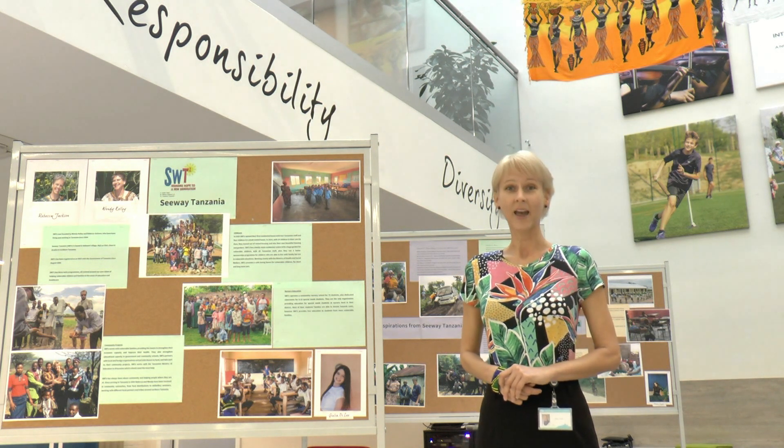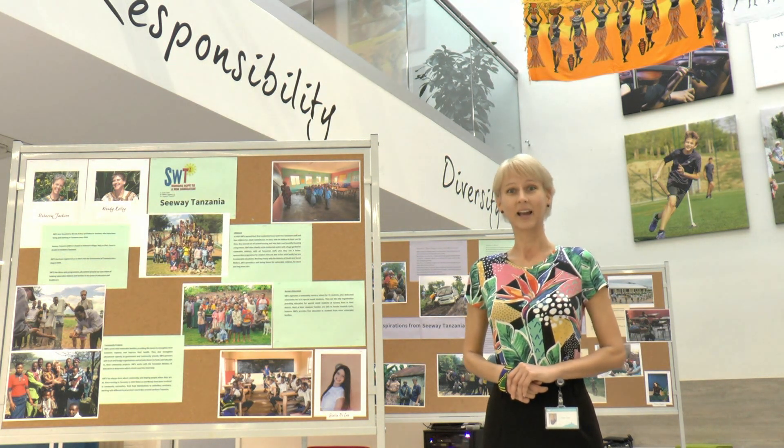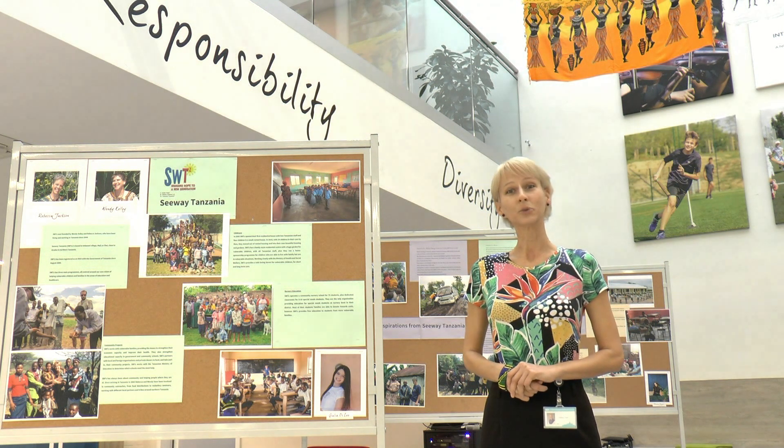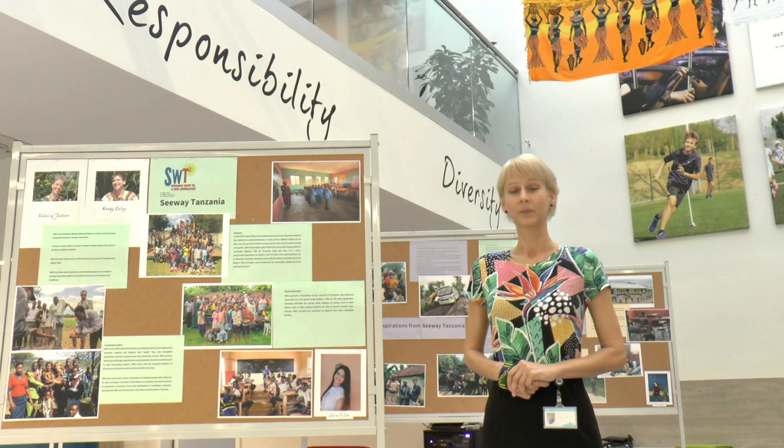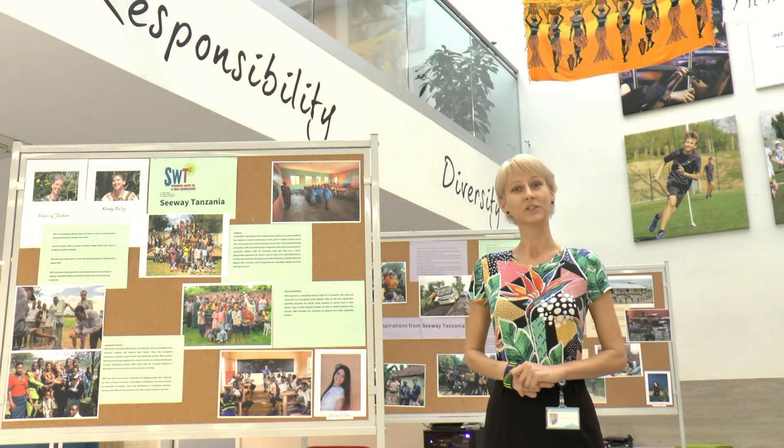Together we prepared for you a Tanzania exhibition. You can read all the information if you press pause. Please enjoy and let's walk with us.